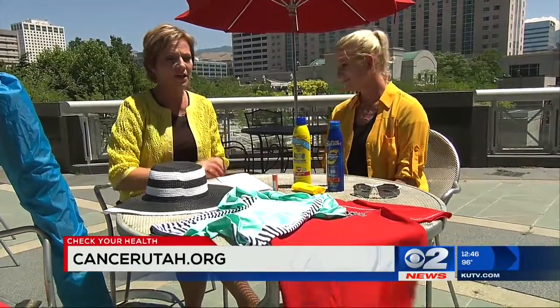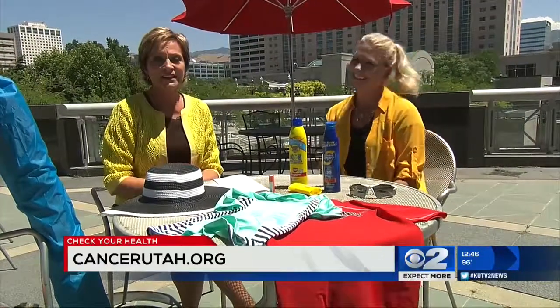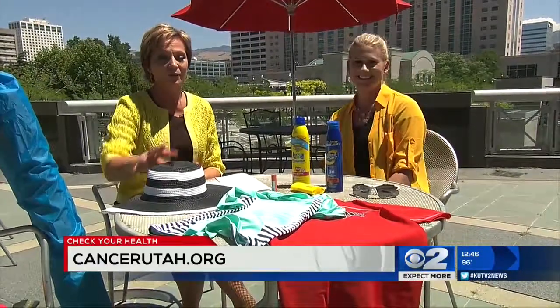Some great advice from the Utah Cancer Control and Prevention Program. And that sun is already really hot out here.